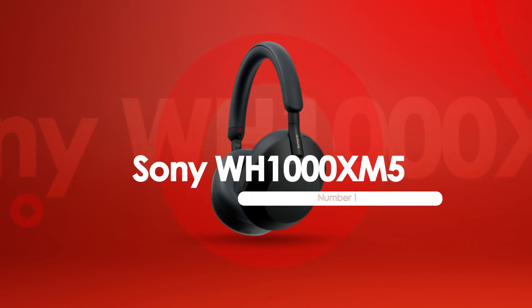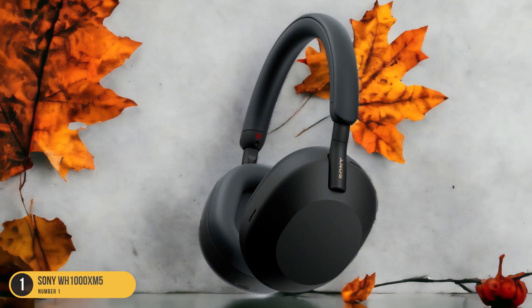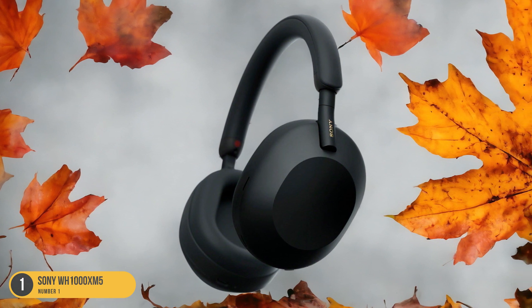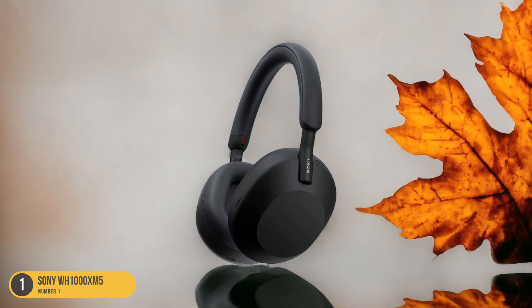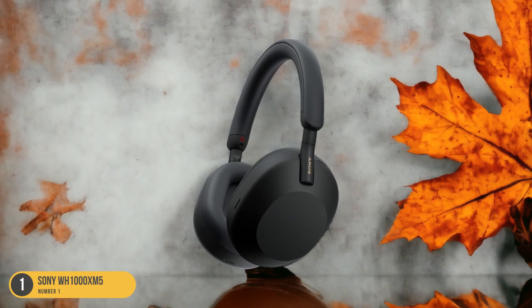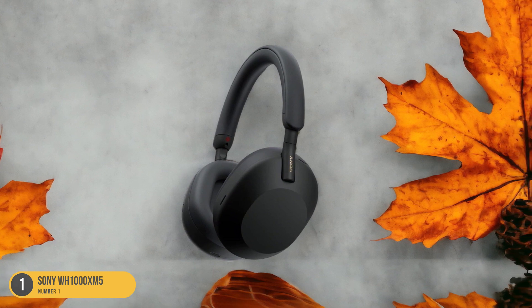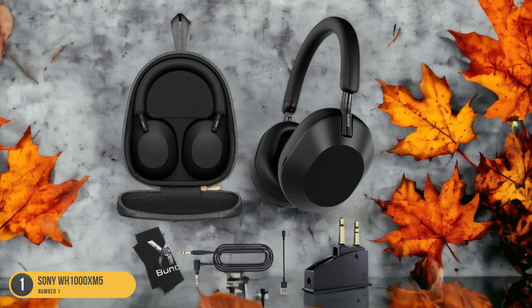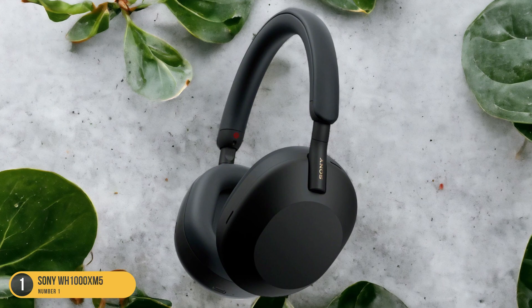At number 1, we have the Sony WH-1000XM5 — Bass Heavy and Latest Features. The Sony WH-1000XM5 stands out as a bass-heavy option equipped with the latest features to enhance your auditory experience. These headphones deliver a V-shaped bass performance that caters to bass enthusiasts seeking that extra oomph in their listening sessions. With the inclusion of DC-HX processing, the audio quality is further enhanced, ensuring that every beat and note is crisp and clear. One of the standout features is its class-leading active noise cancellation, which provides an immersive listening experience by blocking out external distractions. The headphones boast a remarkable 40-hour battery life with ANC activated, allowing you to enjoy your music for extended periods without interruption.